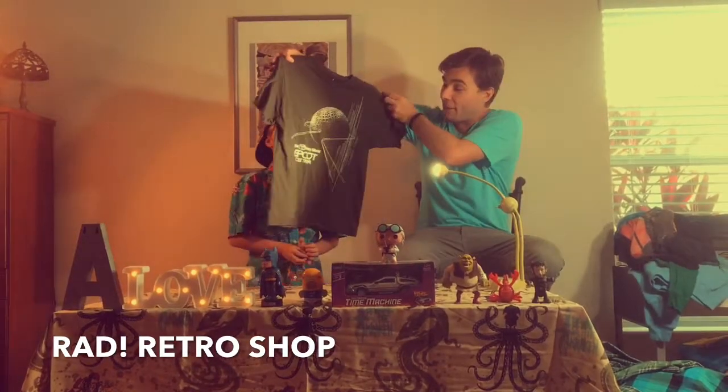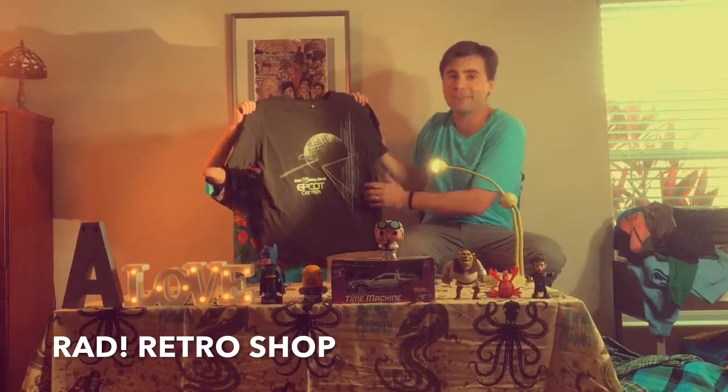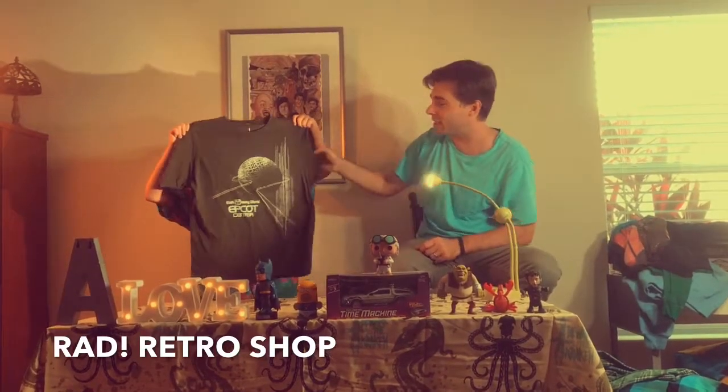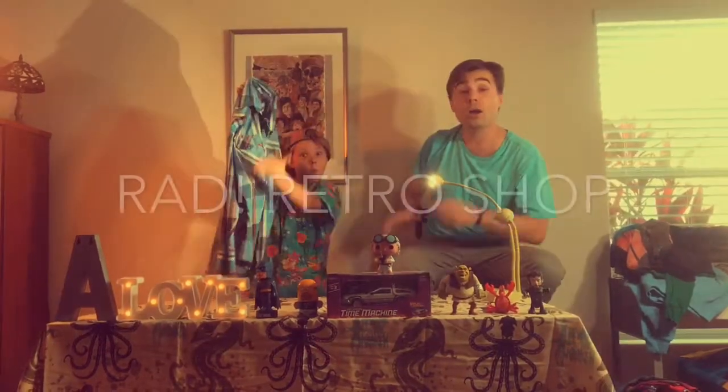For all you Disney people, Disney freaks, Disney-holics — we got an EPCOT Center shirt, which is Bronson and my favorite Disney park. It's pretty soft, a military green color, and it's a size medium.